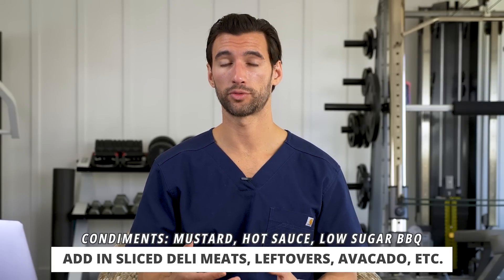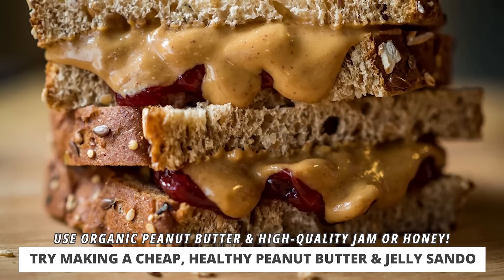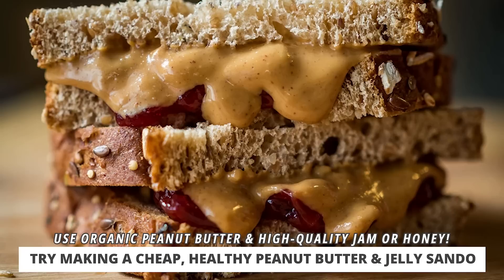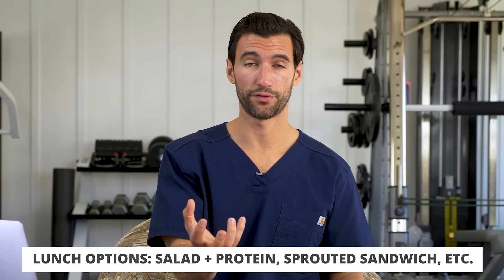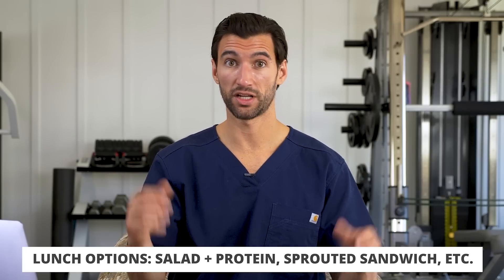If you want the most budget-friendly option, maybe for your kids or if you don't eat a lot of meat, get two high-quality pieces of bread and load that up with some peanut butter — ideally organic peanut butter without a lot of hydrogenated oils. Drizzle a little jam, organic honey, or something like that. You have a PB&J or peanut butter sandwich that is very nutritious, can be great for you, and is very low cost. For lunch, I recommend either a sandwich or wrap style with a piece of fruit, or a salad with protein, hard-boiled eggs, or toppings.